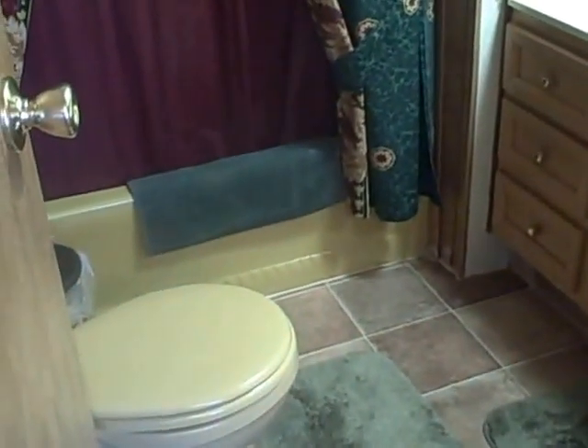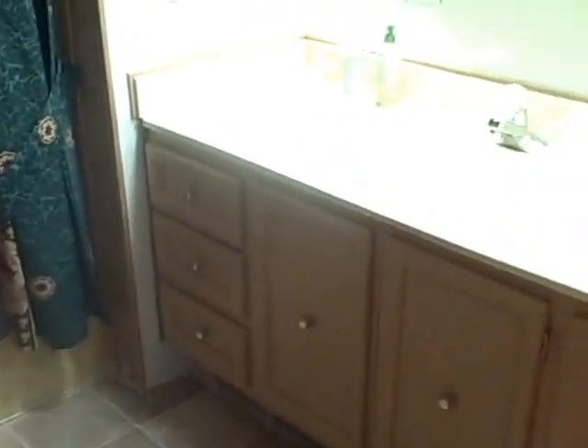And here's your guest bedroom. You've got a closet over there. And your guest bathroom — shower-tub combo and a vanity sink.